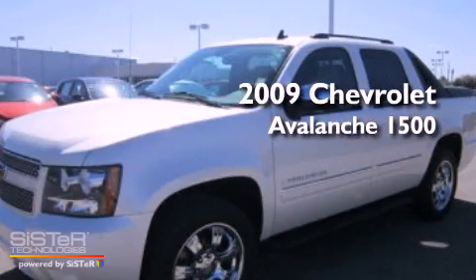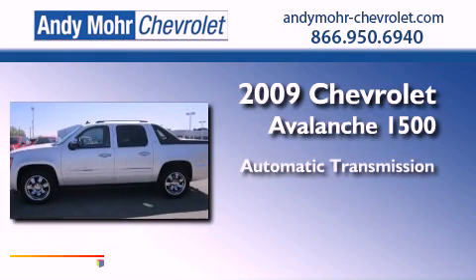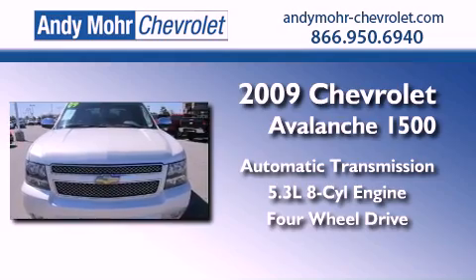This is a 2009 Chevrolet Avalanche 1500. This truck has an automatic transmission, a 5.3-liter V8, and the added capability of four-wheel drive.